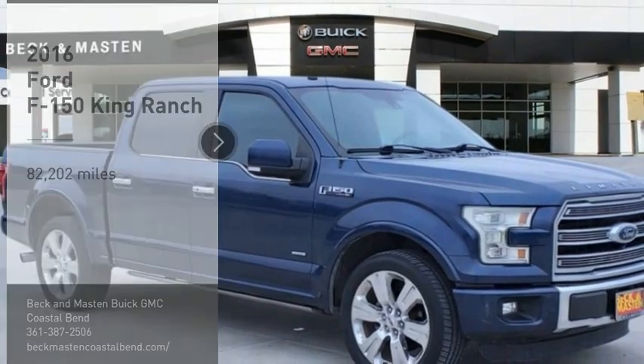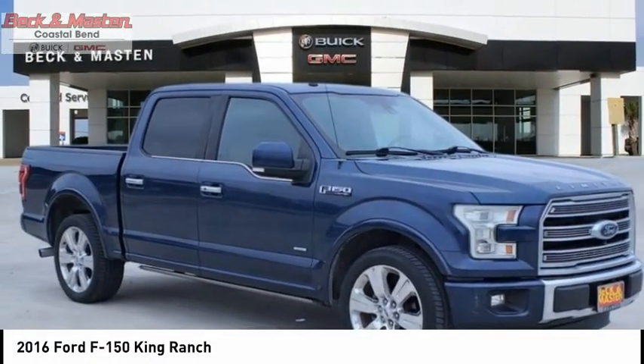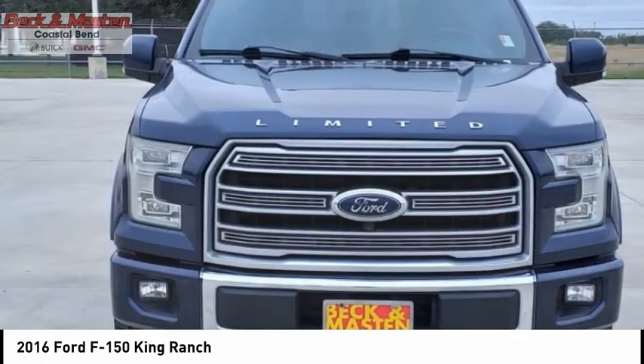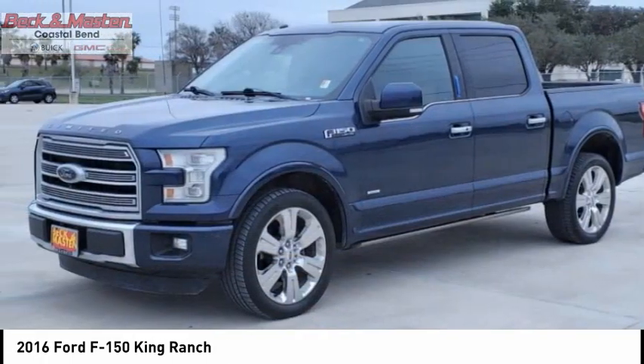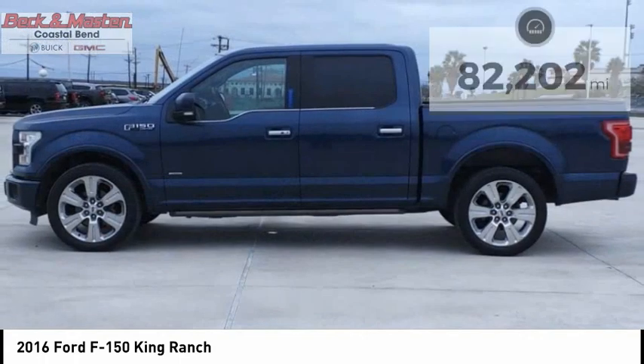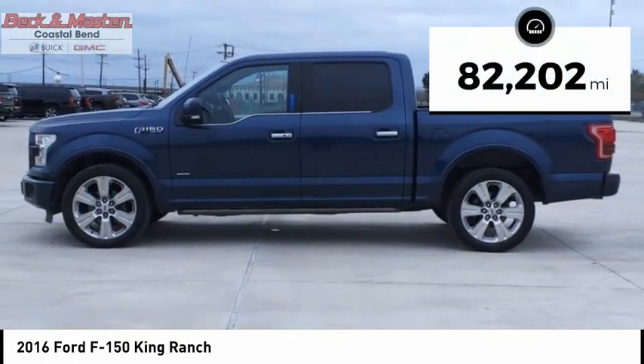Make a great choice today with the 2016 F-150. A Ford F-150 knows how to handle any situation. It's built to follow orders. No whining. This vehicle has less than 85,000 miles.